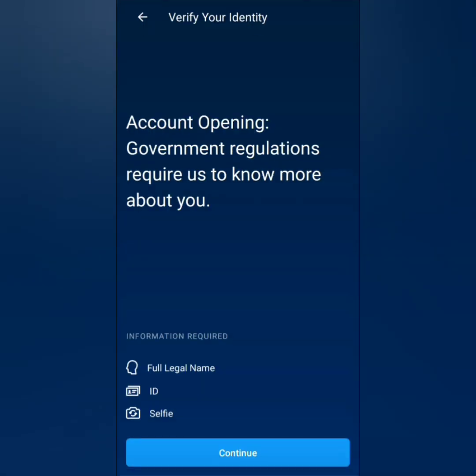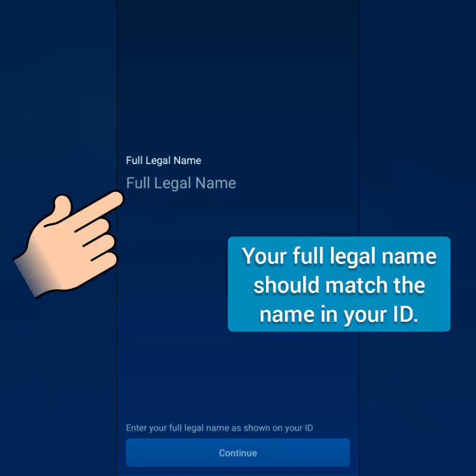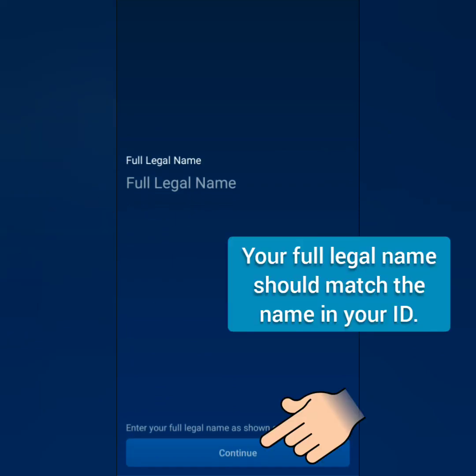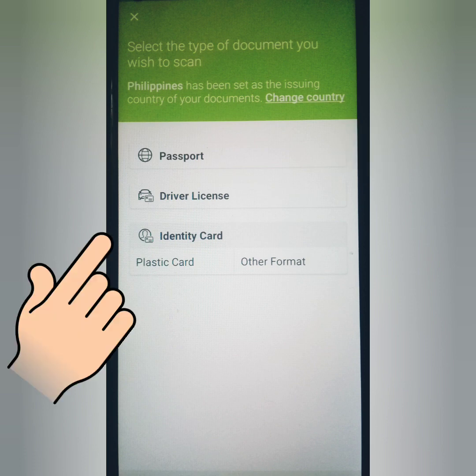Next, verify your account. You have to provide your full legal name, submit a valid ID, and take a selfie. Enter your full legal name as it appears on your valid ID, then continue. Your country location is automatically detected — you can change it if needed.